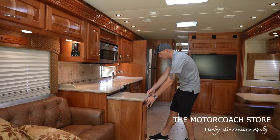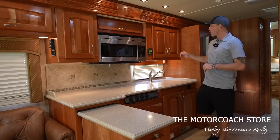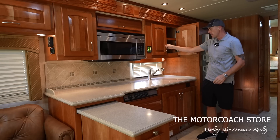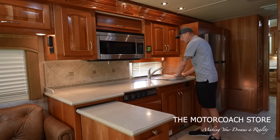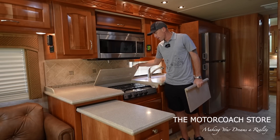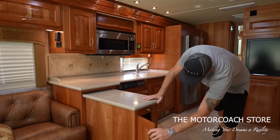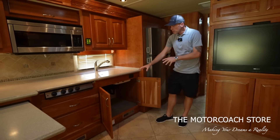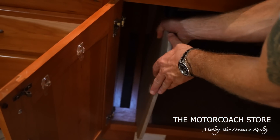Coming back into the galley, you've got the little pullout peninsula here for extra countertop space. You've got the Sharp microwave, and the inside of every cabinet I've opened is very clean with adjustable shelving lined with carpet. It does have solid surface sink covers that match the countertop, as well as the solid surface cooktop cover. There's an Adwood stove for those of you that like to cook — that's a three-burner. This coach does not have a dishwasher, but you do have large drawer space and a nice spot to store the sink covers.